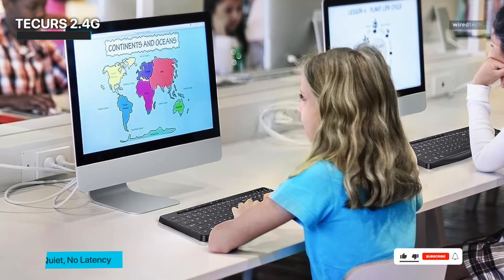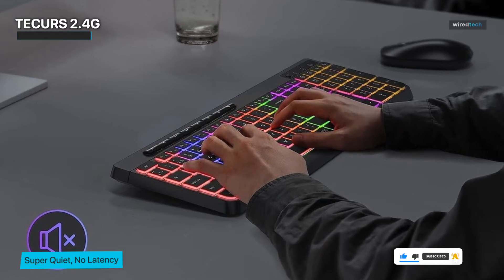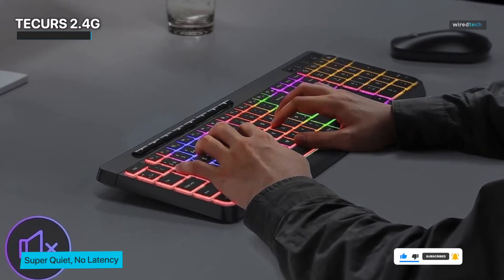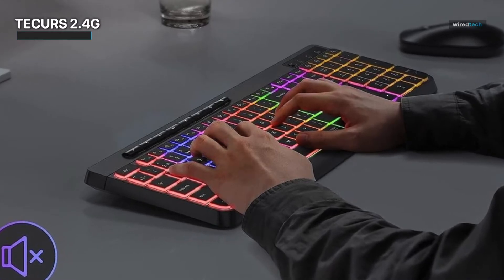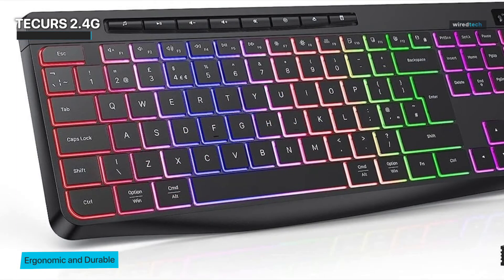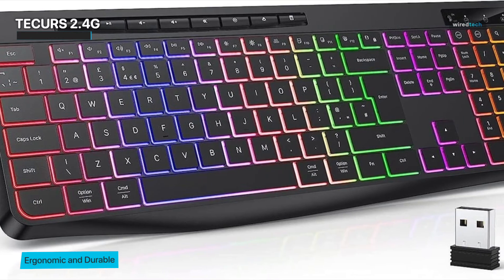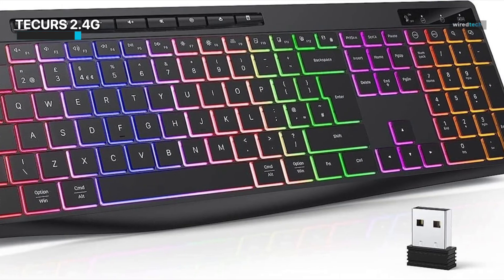The full-size layout includes a numeric keypad, catering to those who often crunch numbers or input data. This keyboard is a testament to the less-is-more philosophy — it delivers everything you need without unnecessary frills. The LED backlighting makes typing in low-light environments a breeze and adds sophistication to your workspace. The rechargeable feature saves you from constantly hunting for batteries, and it seamlessly integrates with both Mac and Windows systems.